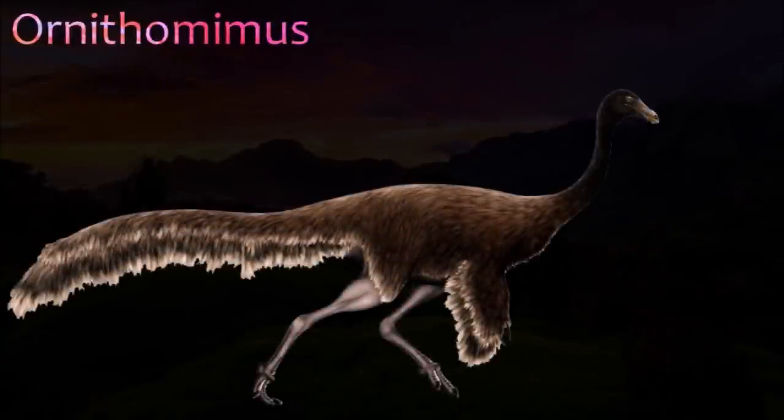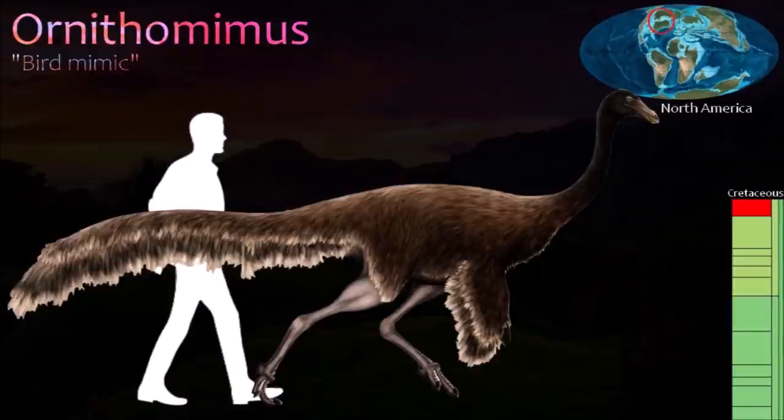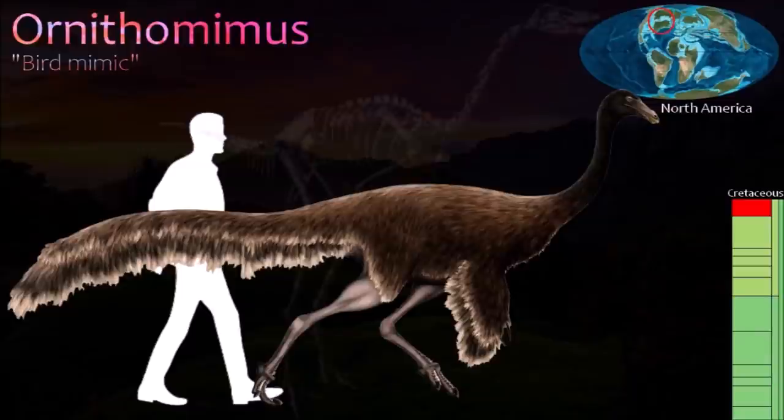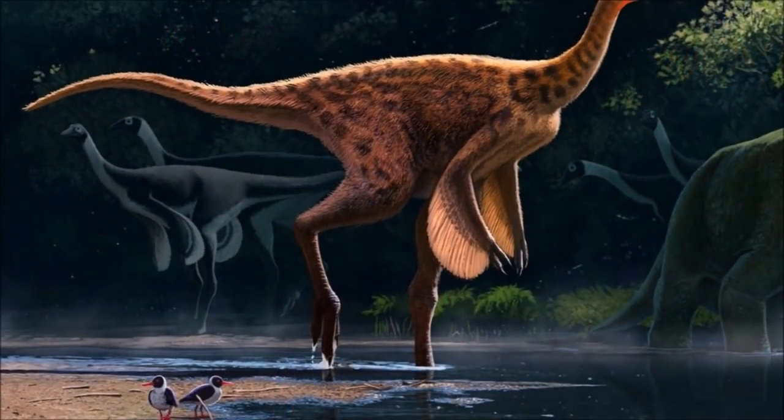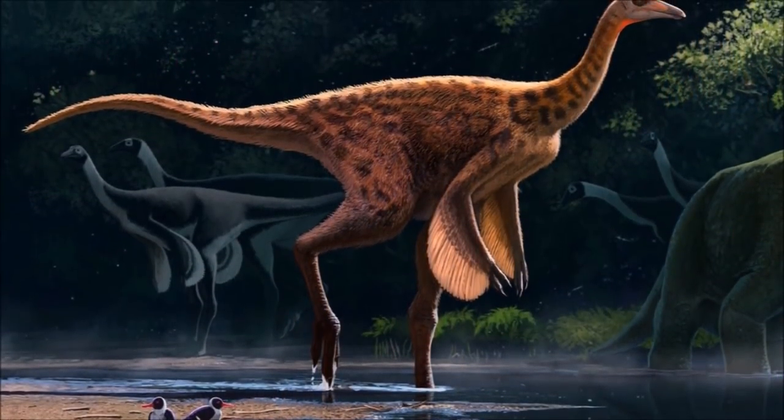Ornithomimus was the first of the Ornithomimosaurs to be named, giving the group its name, which means bird-mimic lizards. It was initially identified from just a hand and a foot, but is now known from many specimens, like its close relatives Struthiomimus and Gallimimus. It had a toothless beak and enormous eyes.